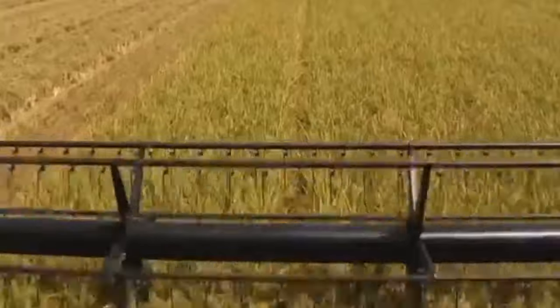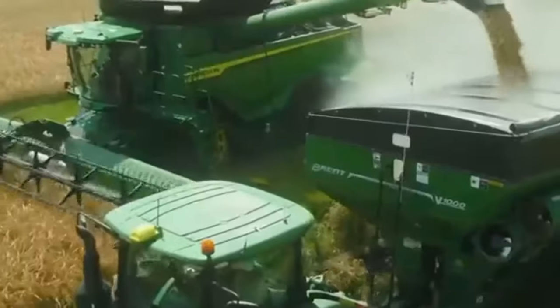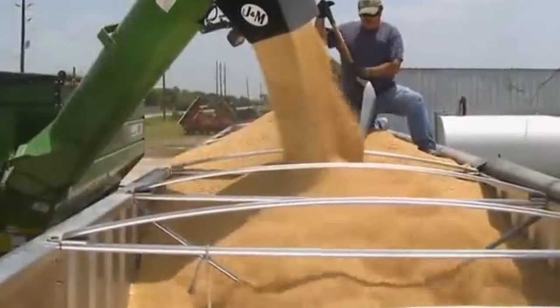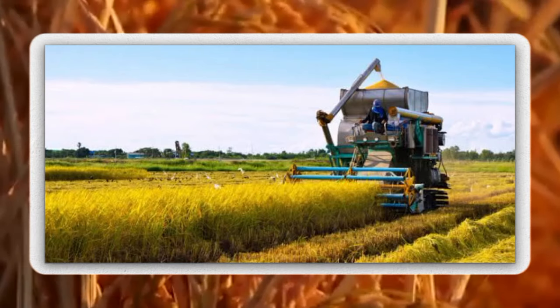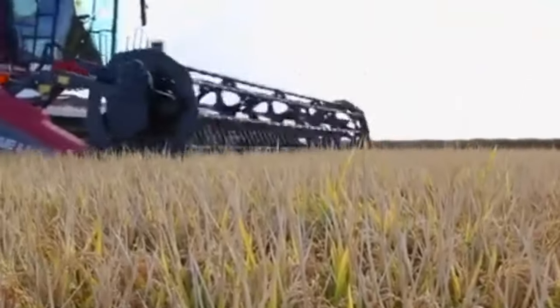The cutting header on the combine harvester cuts the crop at the base, and gathering reels collect the cut crop, conveying it towards the thresher. The threshing component separates the grain from the stalk or husk, often using advanced mechanisms like rotary threshers or axial flow systems. After threshing, cleaning systems including sieves and fans remove impurities such as chaff, straw, and dust, leaving behind clean grain. Some combine harvesters have built-in grain tanks; when full, the combine unloads grain into transport vehicles using augers and conveyors.